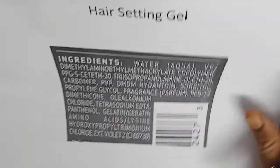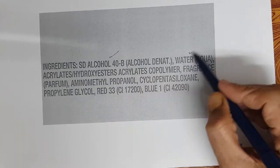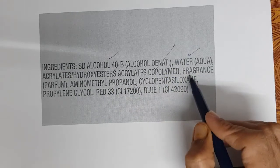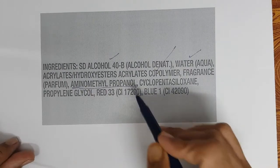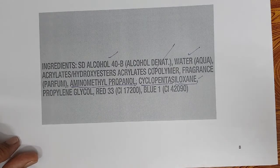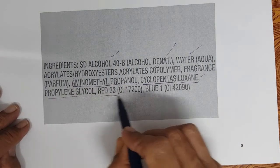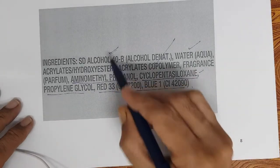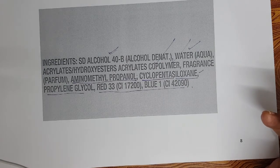A simple hair setting spray example contains denatured alcohol, water, acrylates hydroxyester acrylate copolymer — this is the hair fixing polymer — fragrance, aminomethyl propanol to adjust the pH, cyclopentasiloxane (a cyclomethicone, which helps the spray spread well and then evaporates), propylene glycol as a humectant, and color. The solvent is SD alcohol and the polymer is acrylates hydroxyester acrylate copolymer used for hair setting. This is a much simpler formula.